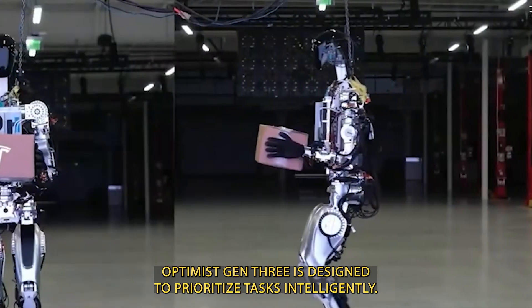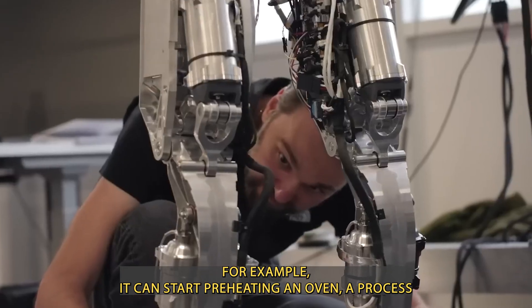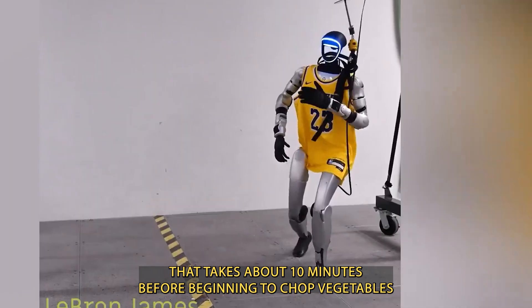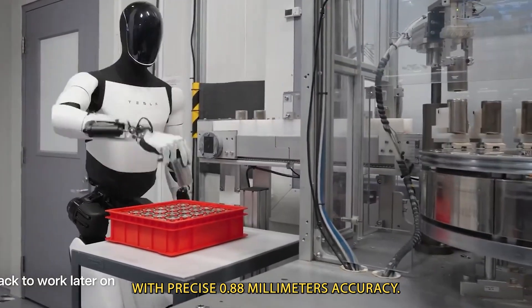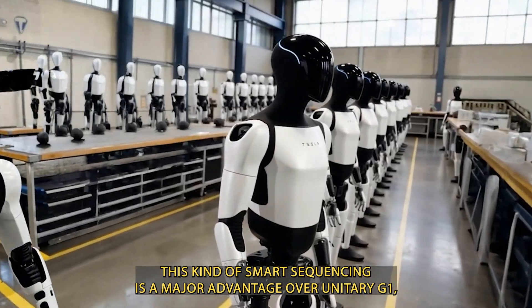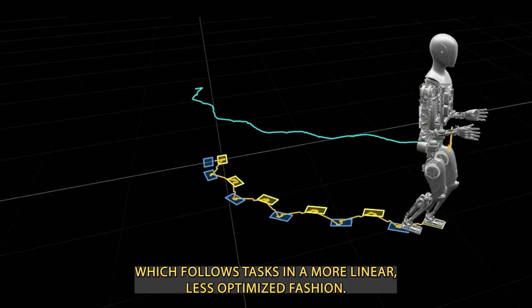Optimus Gen 3 is designed to prioritize tasks intelligently. For example, it can start preheating an oven — a process that takes about 10 minutes — before beginning to chop vegetables with precise 0.88 mm accuracy. This kind of smart sequencing is a major advantage over Unitree G1, which follows tasks in a more linear, less optimized fashion.